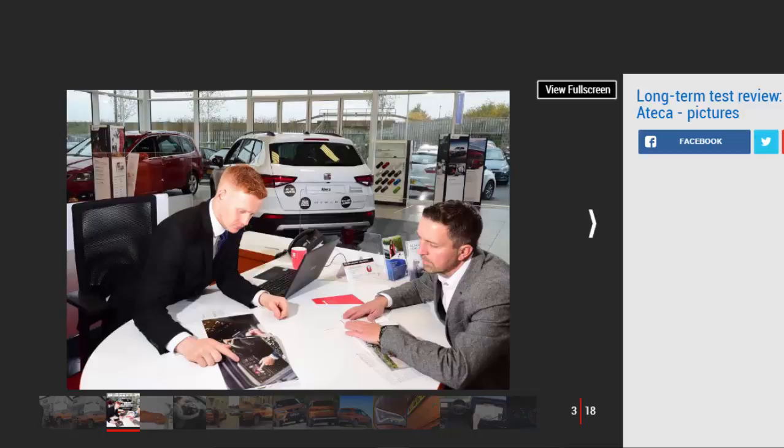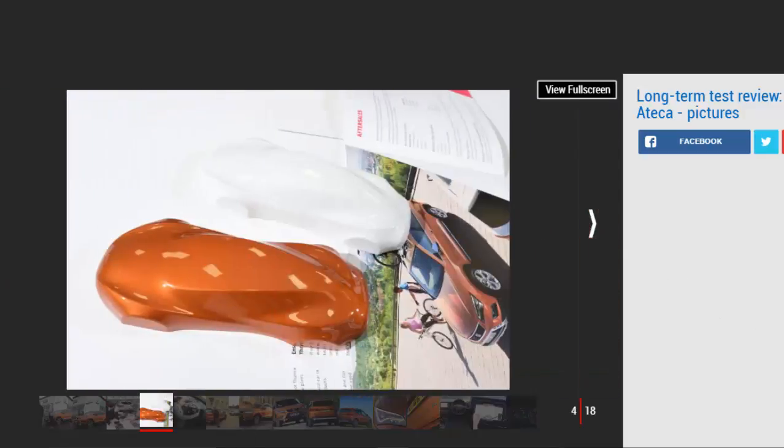Crossovers are core family cars — UK motorists buy them in their droves, and at Auto Express we've tracked the amazing growth in this market right from the start. In our opinion the SEAT Ateca is now the best example of the breed on sale today. It picked up the best crossover crown at the Auto Express New Car Awards back in July, which meant we simply had to have one on our fleet to experience what it was like to live with over a longer period.